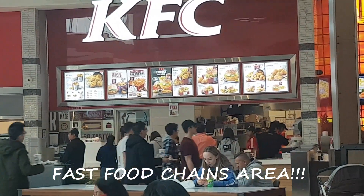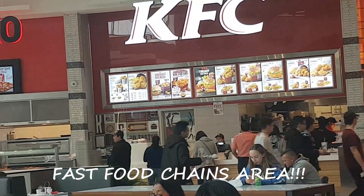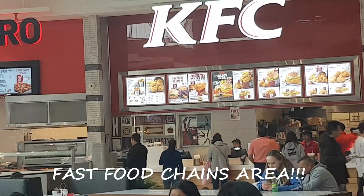JFC. They have original fried chicken, chicken bucket, fries, and sides and gravy.